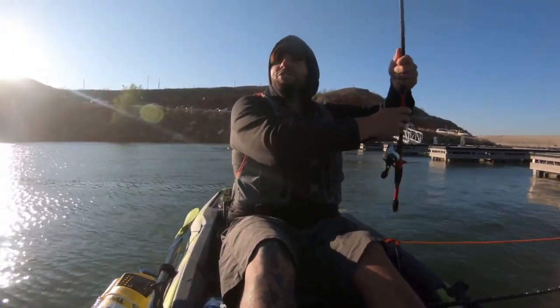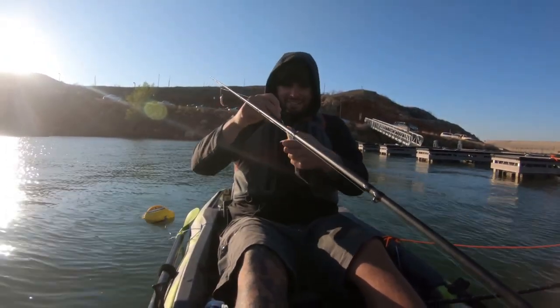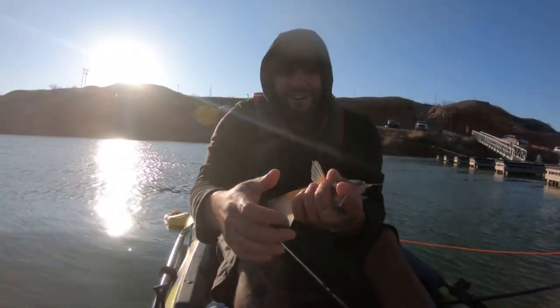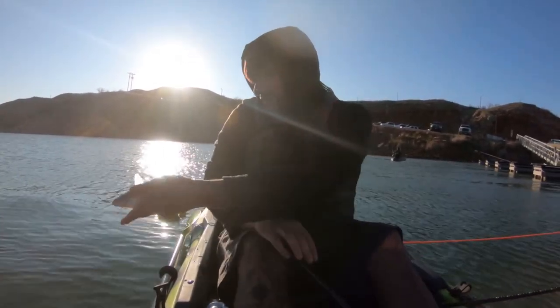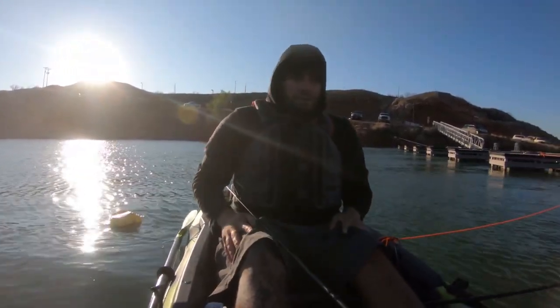A little baby catfish. Look at that little guy. Just caught a little eight inch catfish on a minnow. I'll go ahead and throw this guy back — he's way too small. I normally don't just keep one fish, but today I figured I would keep it and do a catch and cook video.